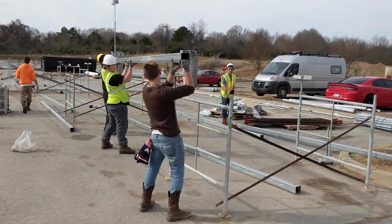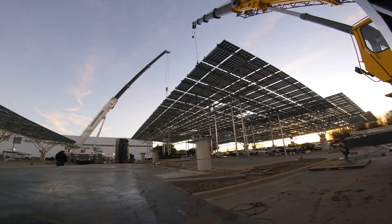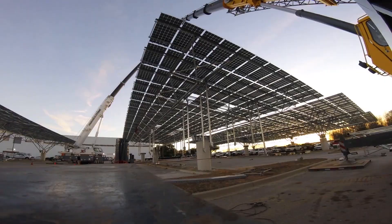Ninety percent of our product is actually built on the ground. Once the system is assembled, a crane comes in and lifts the entire system up all at once. It's faster, it's safer, and it reduces the amount of labor required in the system.